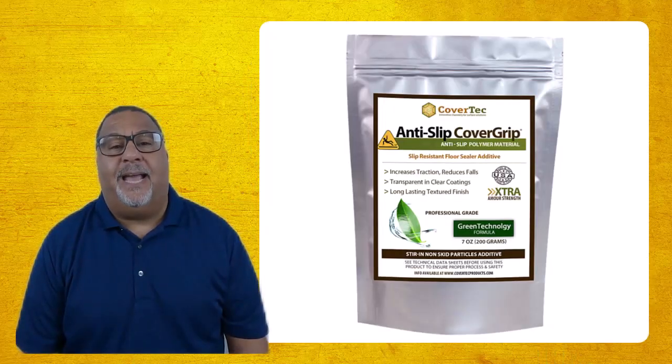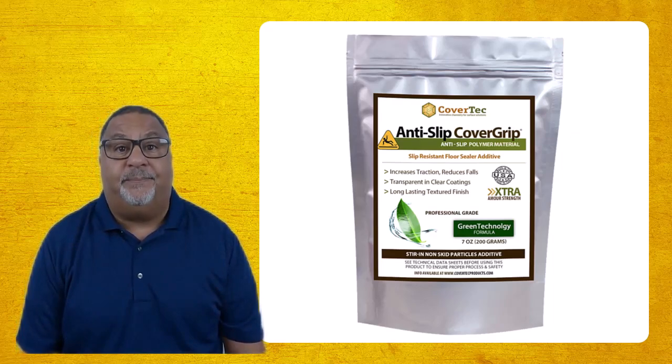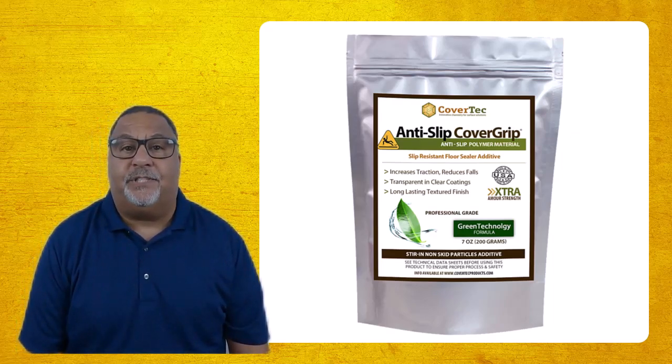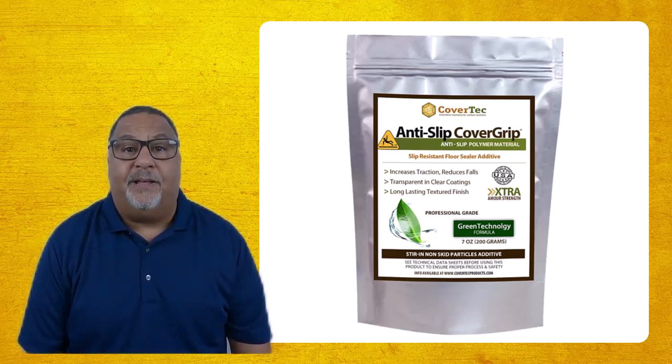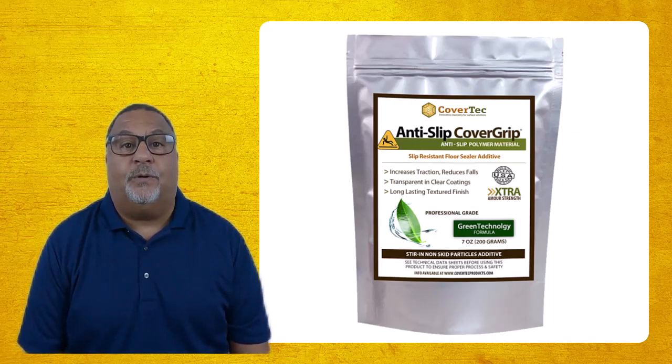The other option is to use a topical sealer that has an additive to increase the texture of the concrete at a microscopic level. You can add a product like Cover Grip into your sealer to maintain slip resistance. Adding Cover Grip provides a path for water, so instead of aquaplaning across the surface when you walk or drive on it, it gives some highs and lows to the concrete.